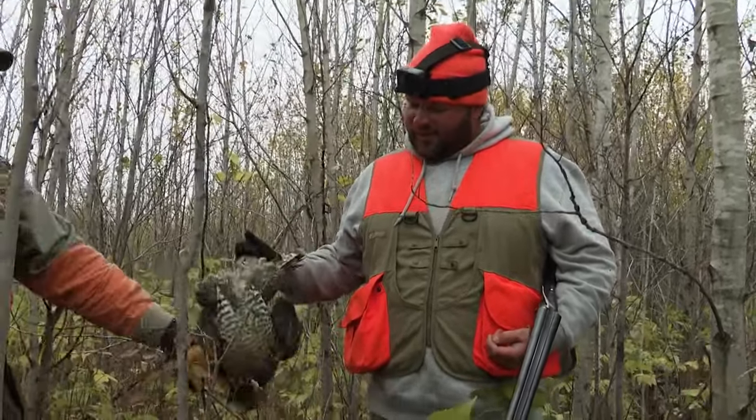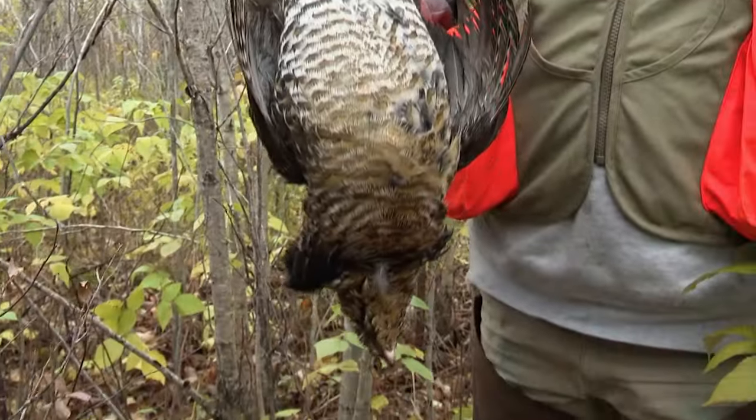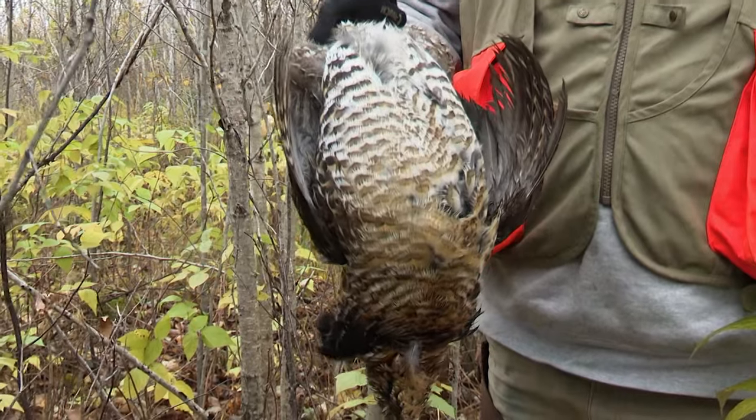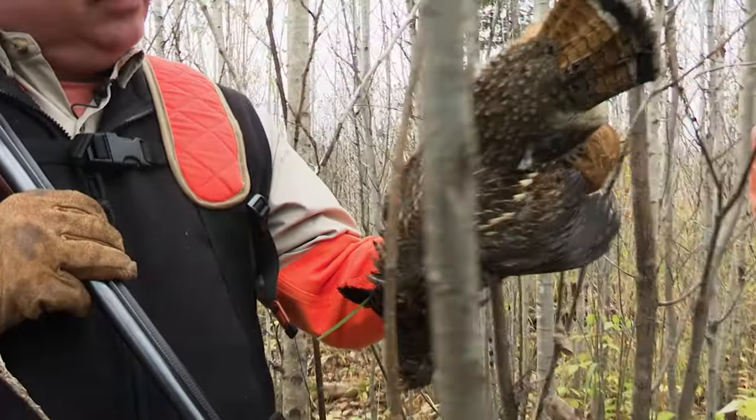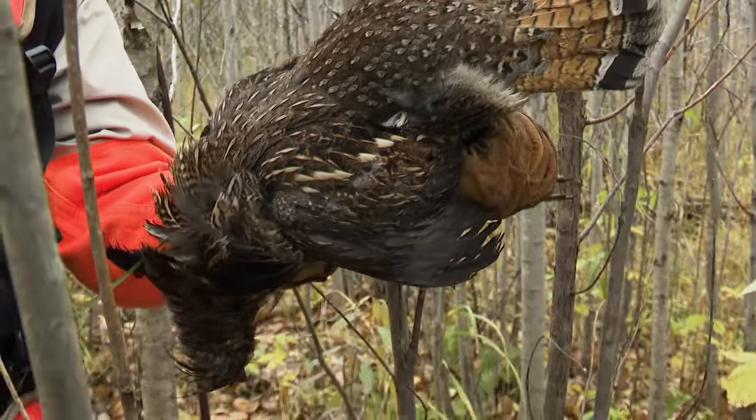Somebody's got to shoot it. Everybody can't get — doesn't fly for everybody. I'm real happy we got a grouse. It's some of the best tasting game birds there are. It's a wonderful all-white meat, just tremendous table fare. Beautiful bird in a brown phase — the feathers are brown.